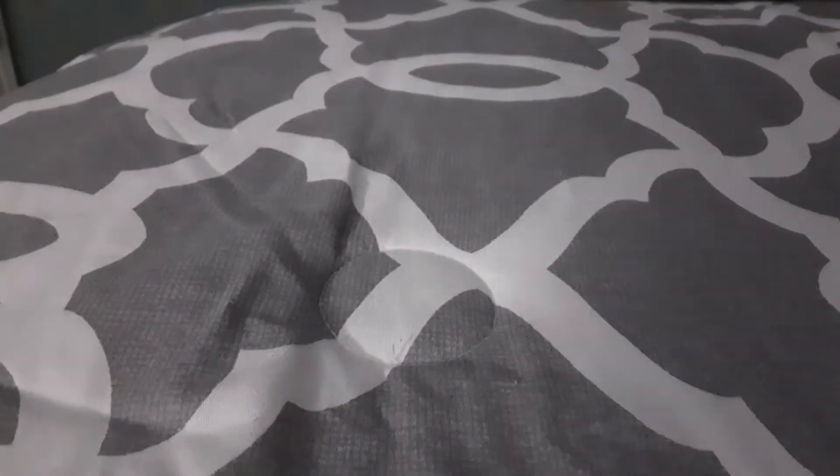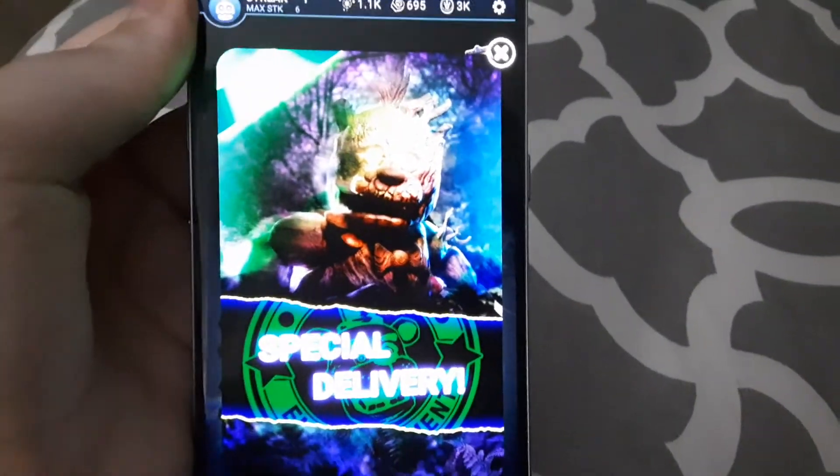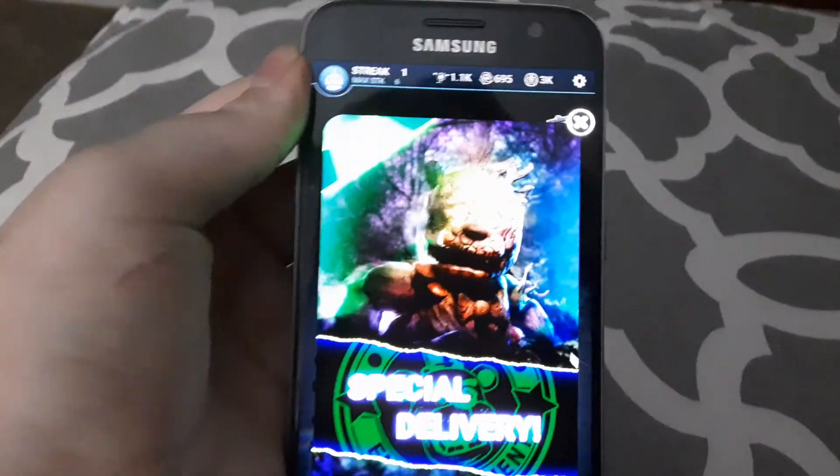Welcome back to another video. I'm so excited because FNAF AR has released another skin. I don't even know what this thing is, but it looks really cool. I think it's a Toy Freddy, but he looks like a tree.